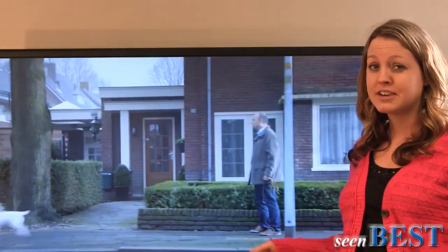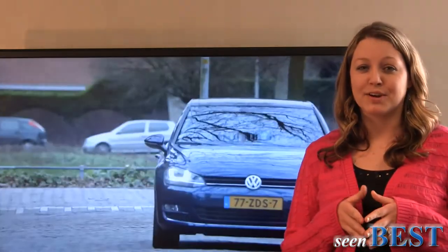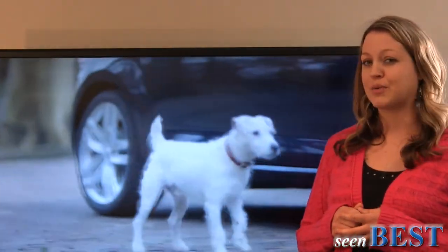Best yet, this dog has figured out how to parallel park better than most of the people I've ever been in a car with.